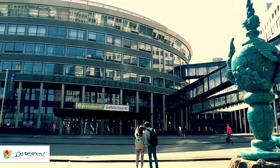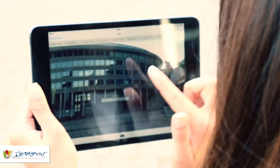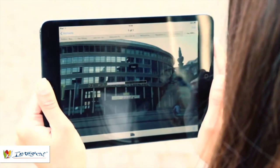Welcome to the Hague University of Applied Sciences. But how do you get here? This video will explain the journey for newcomers of the Hague University of Applied Sciences.